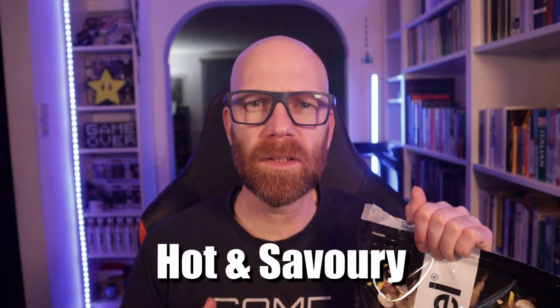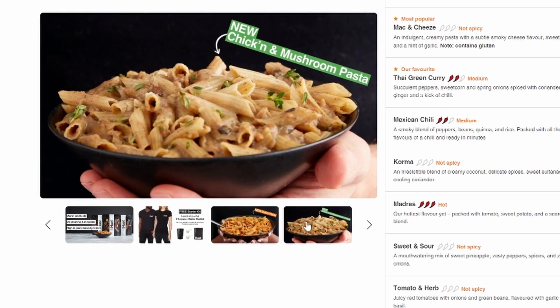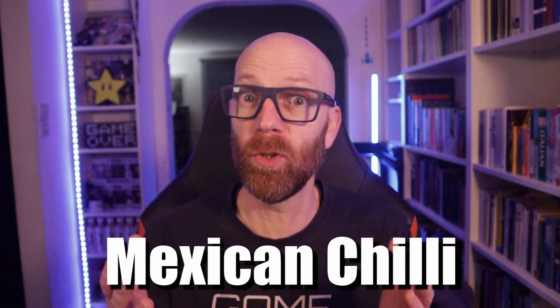When Huel released their hot and savory range, I loved the concept. A hot, tasty plant-based instant meal to provide your body with all the micro and macro nutrients it needs. It made a great alternative to just a complete nutrition shake. And with flavors like Thai curry, Mexican chili, and the awesome mac and cheese, color me impressed.